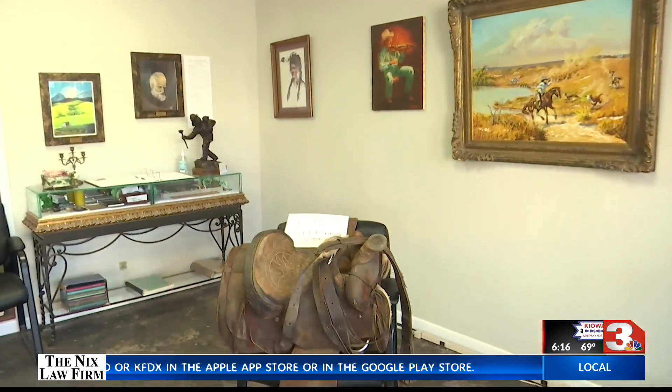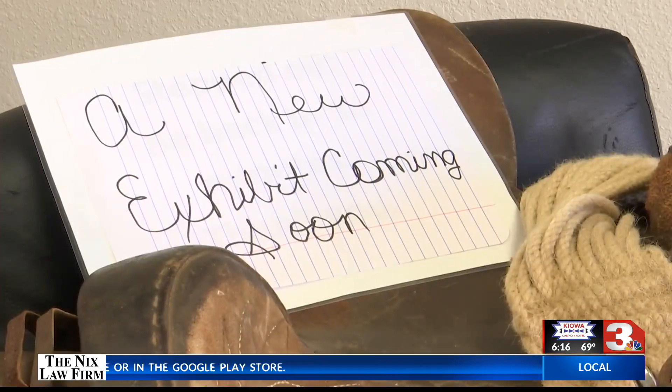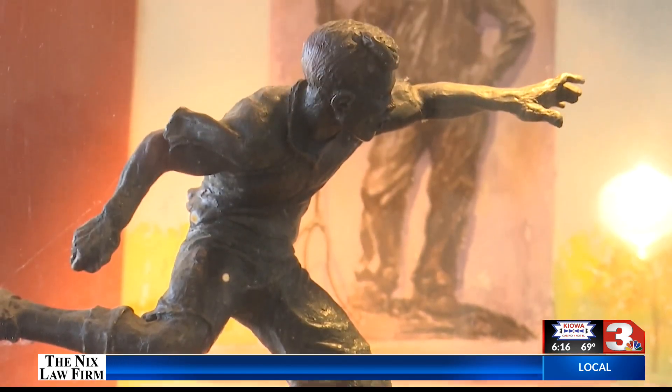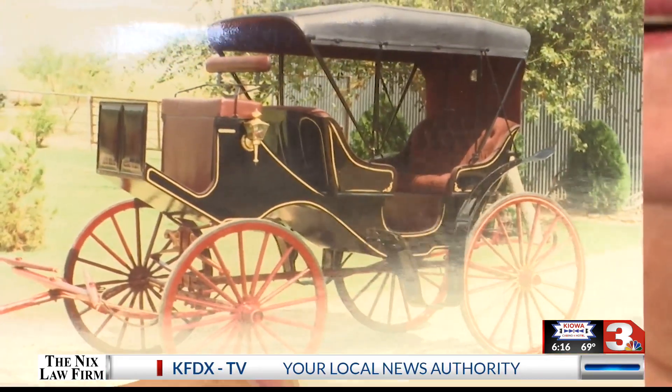Mitchell is hoping her newest addition coming to the museum will bring in more visitors — an exhibit honoring the late sculptor Jack Stevens. I'm fixing to get his buggy. That's why it's so empty over there. We're having to make room for this buggy. It's going to be put in Wednesday night. I am so excited about that.